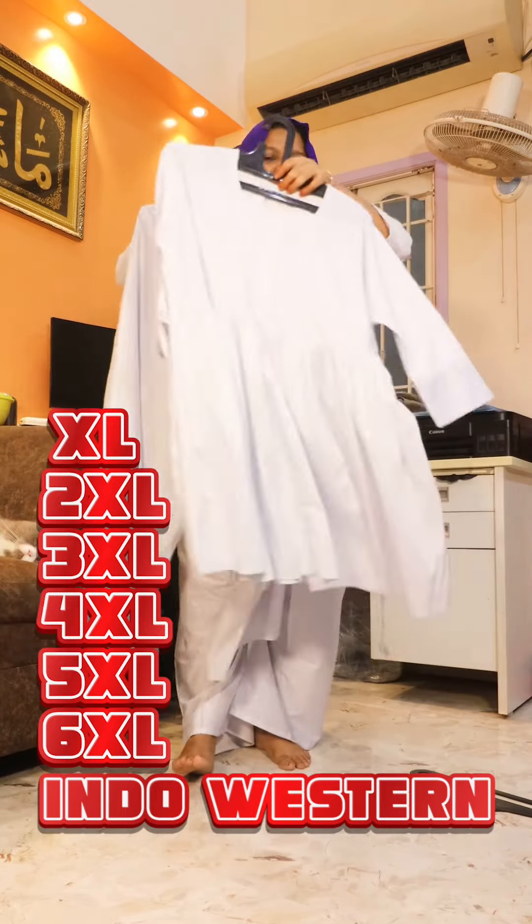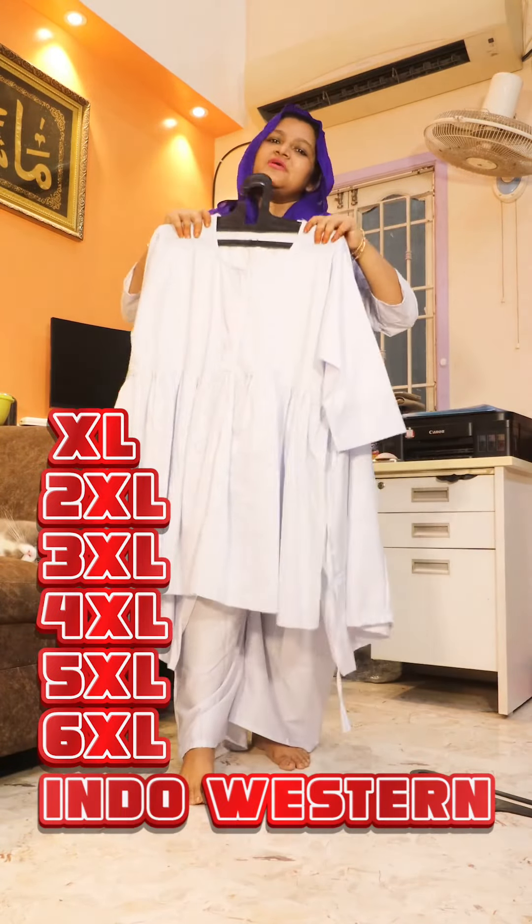This is a very comfortable piece. So, please take a screenshot for your orders. Thank you so much.